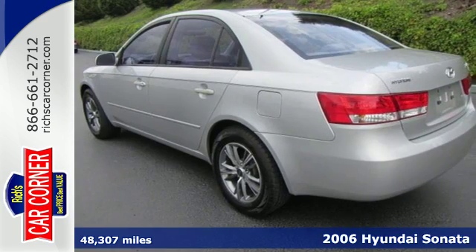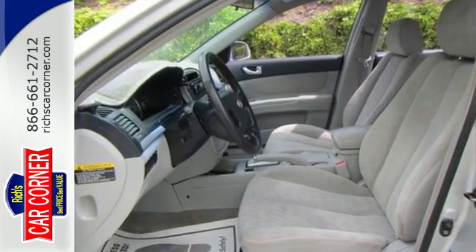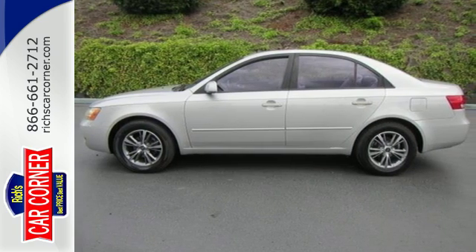It features air conditioning and dual airbags. It also has power windows, power heated mirrors, and central locking with a keyless remote. And with a CD MP3 stereo system, it won't be here long.